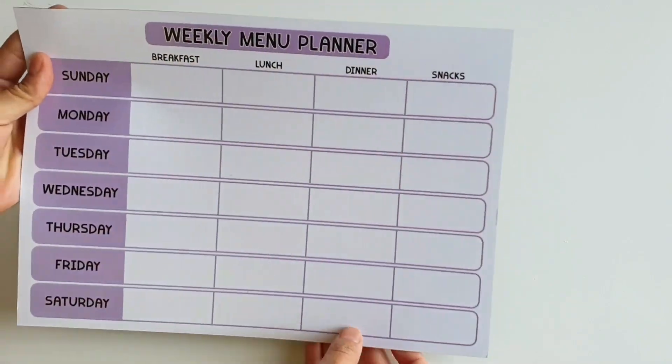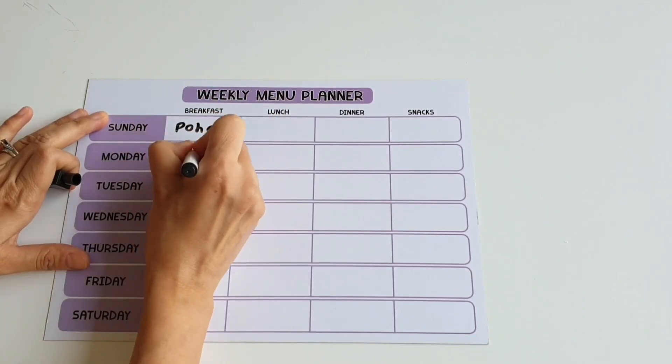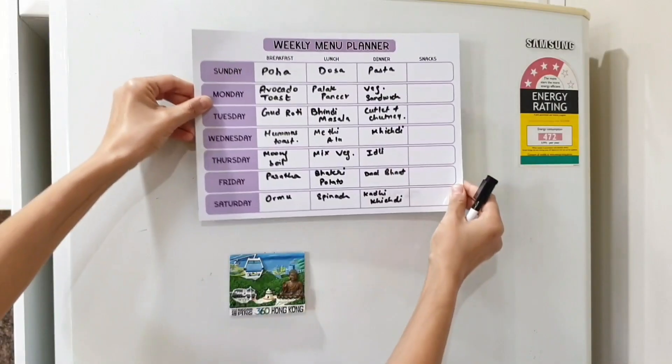Next is this weekly meal planner. This is also magnetic and can be stuck onto the fridge. I am an out-of-sight, out-of-mind kind of person and prefer my weekly menu right in front of my eyes at all times rather than in a book. It helps me stay on track with my meal planning.